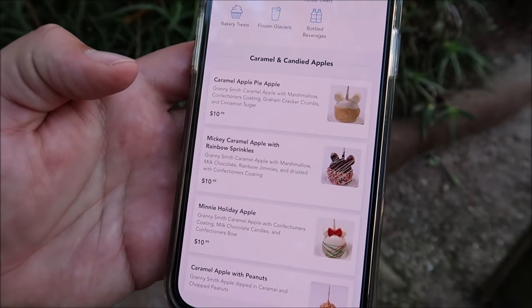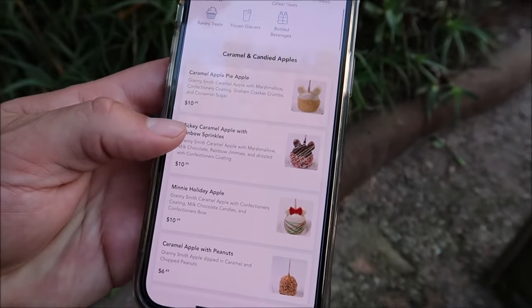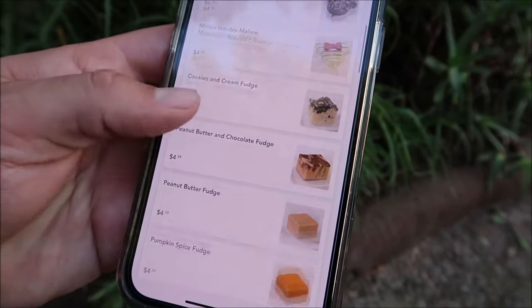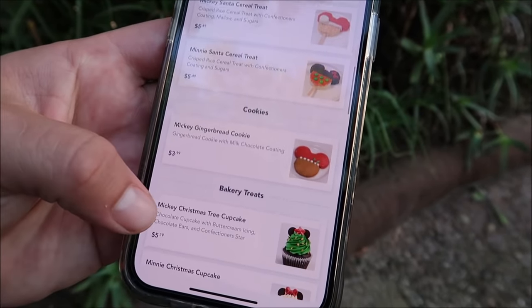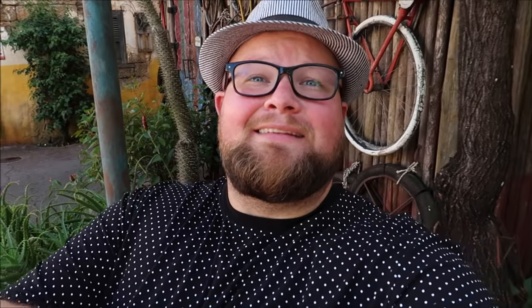A friend told me where I can find some holiday treats and they actually have quite a few. They've got a mini holiday apple, a Mickey peppermint marshmallow, a mini holiday marshmallow, a Mickey Santa Claus rice krispie treat, a mini Santa cereal treat, a Mickey gingerbread cookie, a Mickey Christmas tree cupcake — a lot of actual ones. These are all located at Zuri's Sweet Shop, which at the moment seems to be the only place to actually get holiday items here. I don't think they've rolled out the Christmas or holiday treats here just yet, but still, while I'm here I might as well get a couple of them.